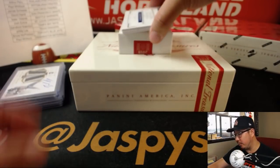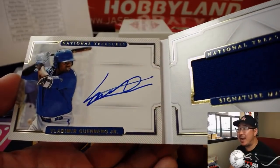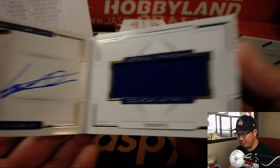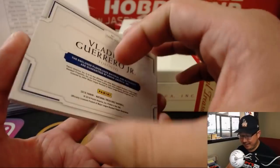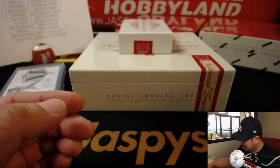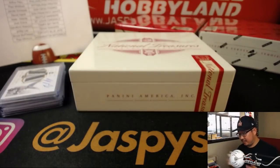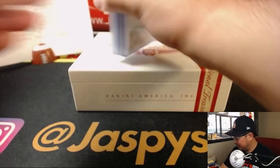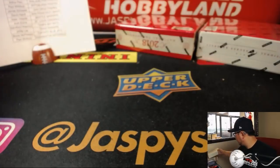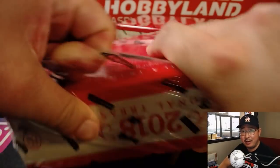National Treasure Signature Material Booklet — wow, nice. Vladimir Guerrero Jr. This is why Bruce bought the Blue Jays. There's the jersey, there's his on-book autograph, and that is 1 out of 99. That is strong. He's going to be a very big name in the hobby — well, he's a big name in the hobby already. Next year especially.